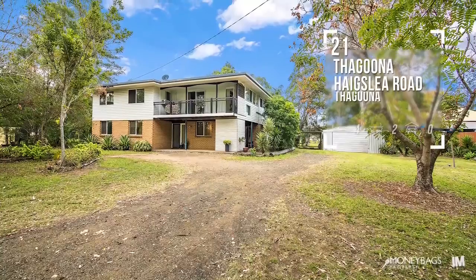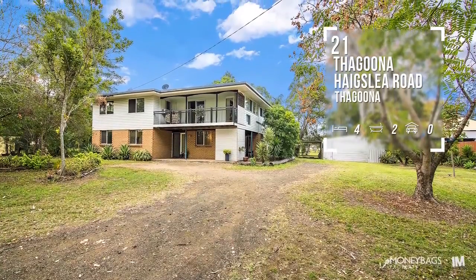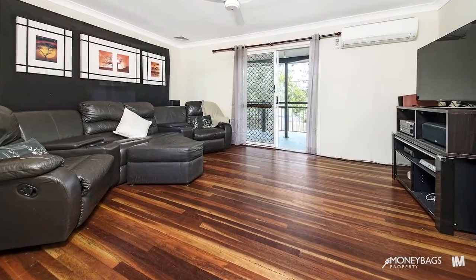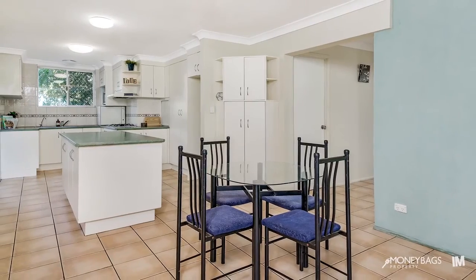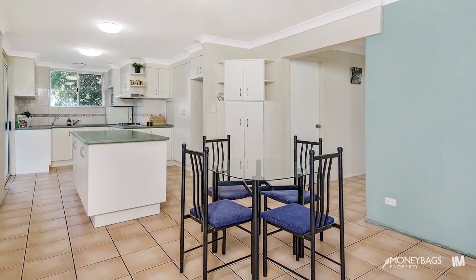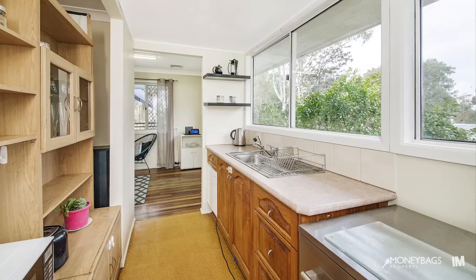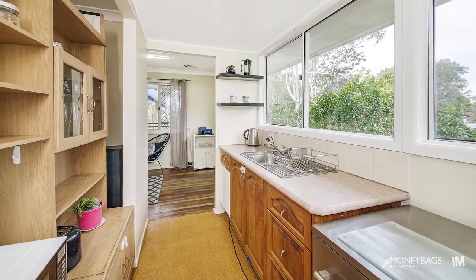Hi, I'm Simone from Moneybags Property and welcome to this beautiful home. The layout of the residence has been thoughtfully designed to blend functionality and form. With its flexible accommodation, this residence will ideally suit the growing family.